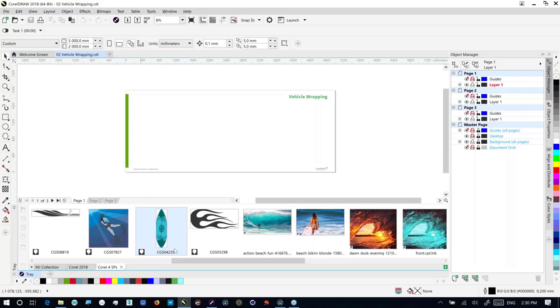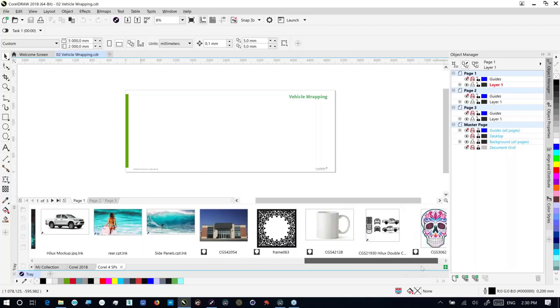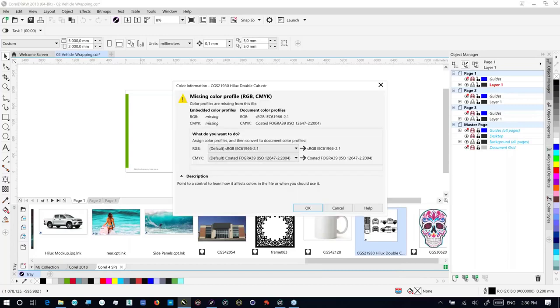I'm going to jump over to the tray and scroll across. You can see I've got one here for the Toyota Hilux. This is how this content appears when you bring it into Corel. You can see there's a color mismatch — I want it to convert, but in a very controlled fashion. I'd like to know what is happening as these things unpack. There are no profiles attached to this and I'm quite happy for it to transition across to the CMYK and RGB profiles we spoke about a short while ago.